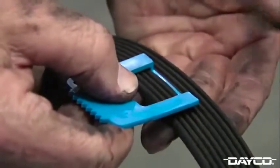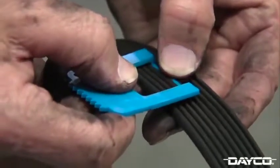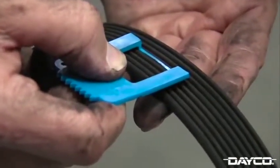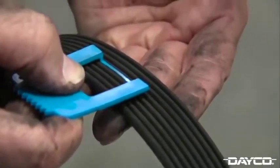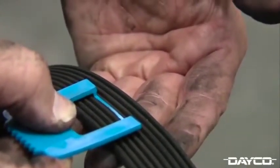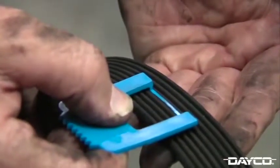With the serpentine belt removed, check the belt using the Dayco awareness gauge for any signs of wear. Go ahead and look for cracks, chunks of the belt missing, abrasion, and pilling, as these are signs of belt wear on the older neoprene style belts. Check the belt for any signs of wear, which on today's EPDM belts will include rib wear. The gauge is designed to check wear in three different ways: rib profile, rib depth, and cracking.